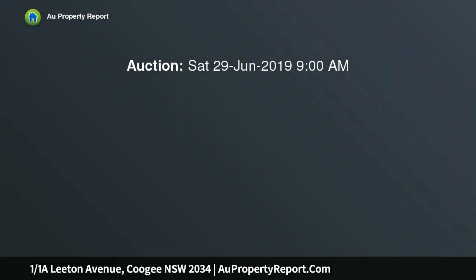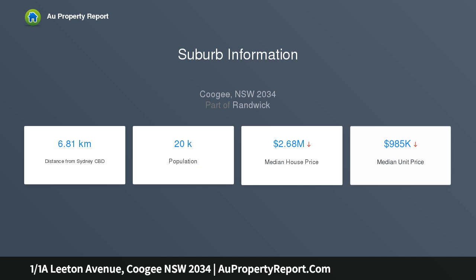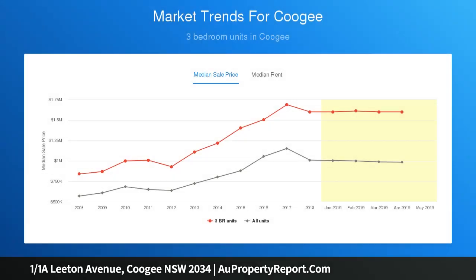A quiet setting at the end of a cul-de-sac, a short walk to Coogee Beach, makes this two-bedroom apartment a superb first home or investment, just 200 meters to Clovelly Village cafes and eateries. Positioned on the first floor of a well-kept security block with Barden Park at the end of the street, the freshly schemed apartment is presented in immaculate condition and features undercover parking on title — an affordable entry to a prized beachside setting.